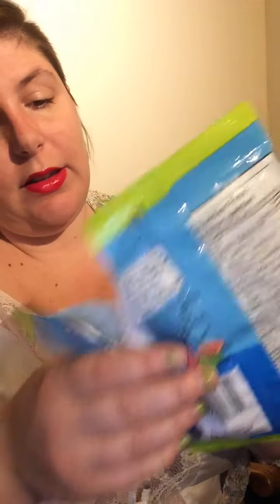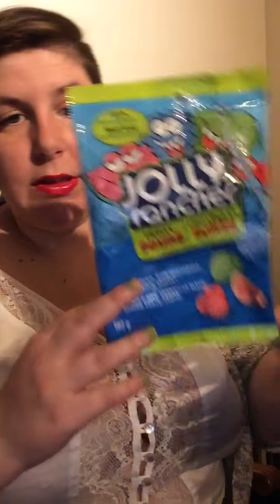The first thing — I actually just got this today — it is Jolly Rancher Fruity Sours: watermelon, blue raspberry, green apple, and cherry. I met up socially distanced with a friend to do a picnic at a local park, we hit up Dollarama and picked up a few snacks, and this was one of them. Delicious — liked it. I like to treat myself to snacks when I can.